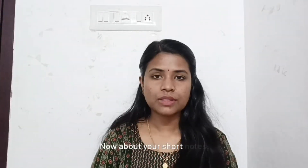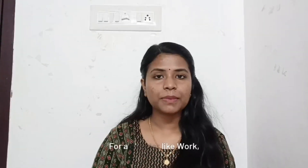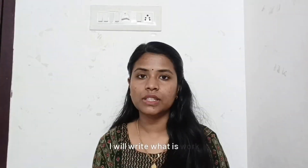Now about your short notes — this is really important. I personally take an F4 page or a notebook page, draw a line at the center, and start writing everything in a crisp version in my own words. For a chapter like work, energy, and power, I will write what is work, the small definitions, the examples, and what are conservative and non-conservative forces.